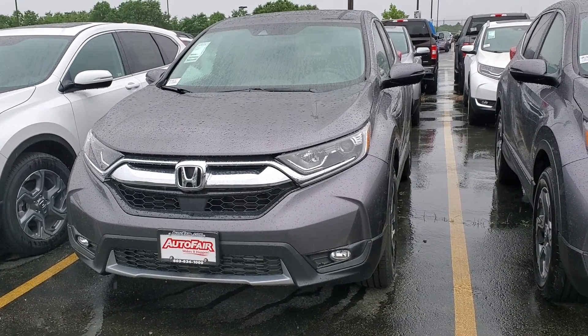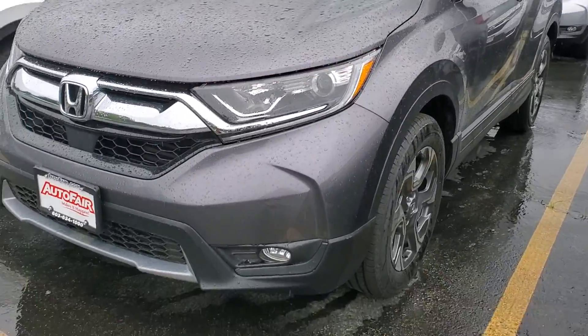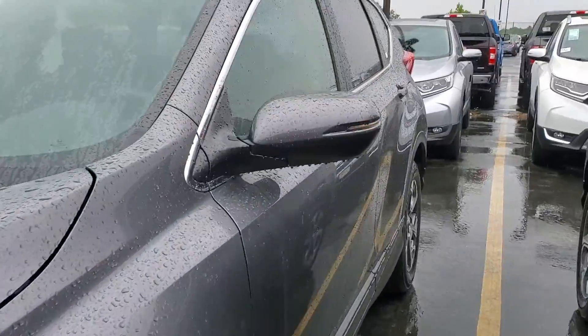Hi Greg, Alex at AutoFair Honda. This is the 2019 Honda CR-V that you inquired about online. It comes standard with fog lights, and you're gonna get your turn signals integrated right into these side mirrors.